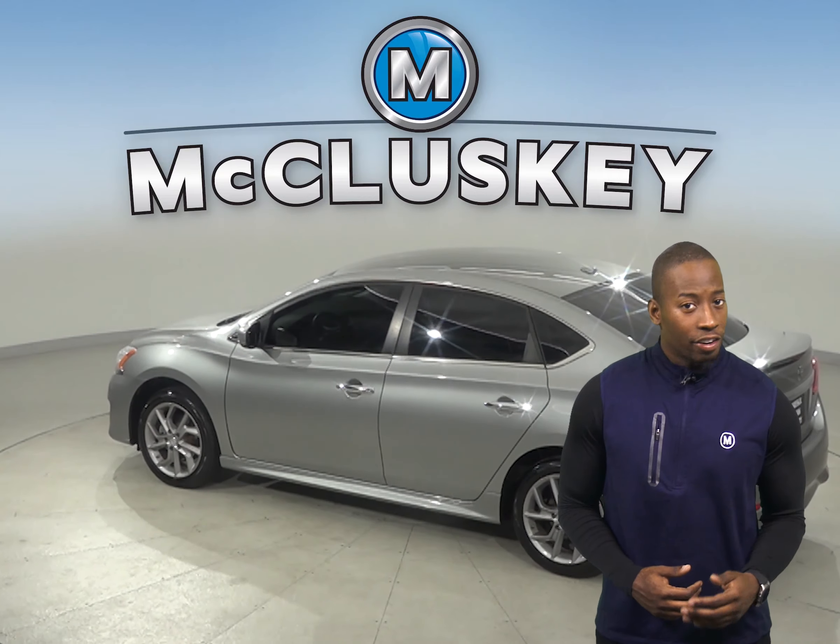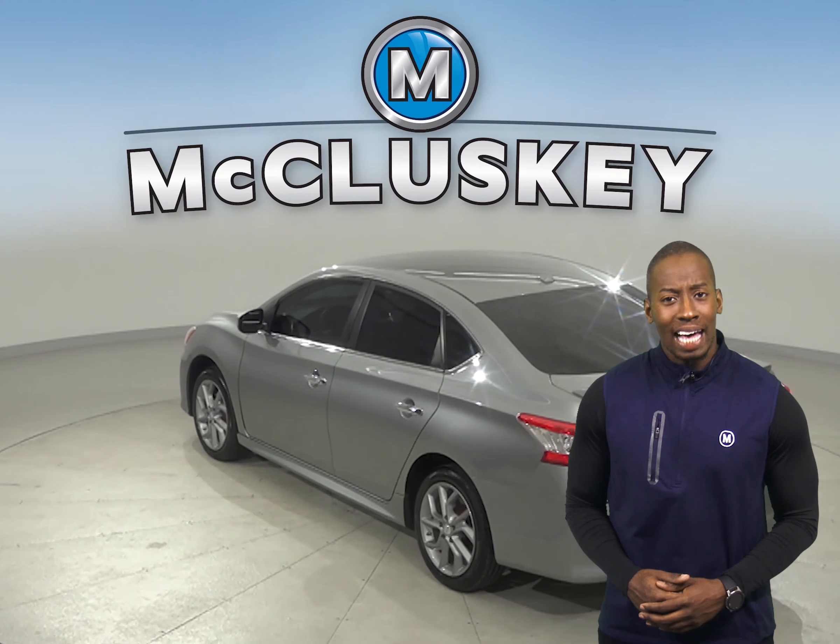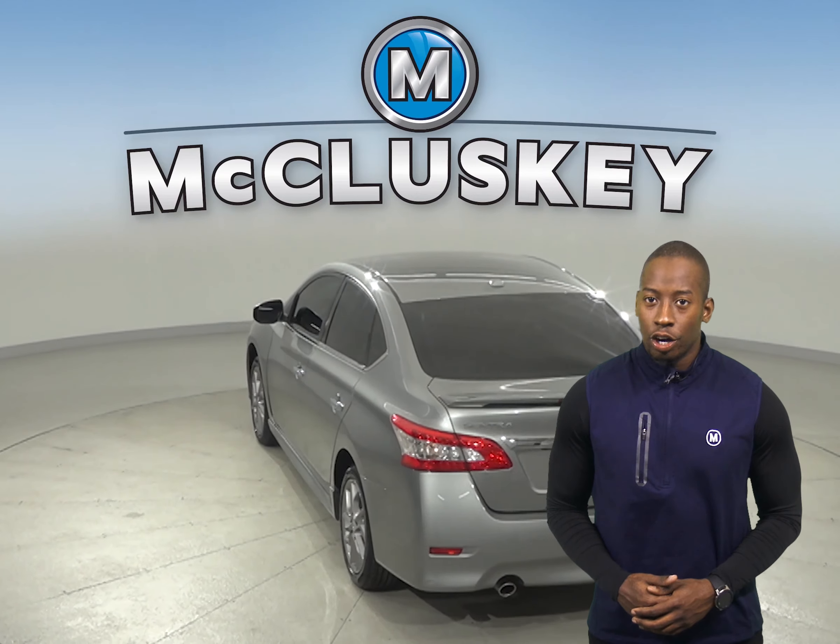Underneath the hood, there is a 1.8-liter four-cylinder engine with a CVT transmission. This vehicle gets excellent gas mileage, up to 39 miles to the gallon on the highway.